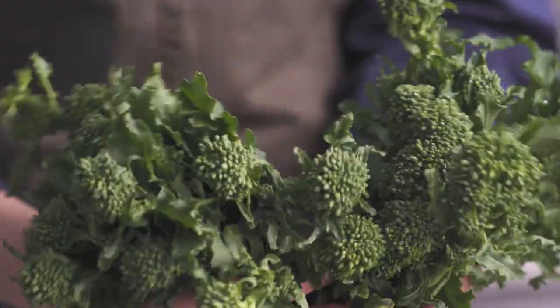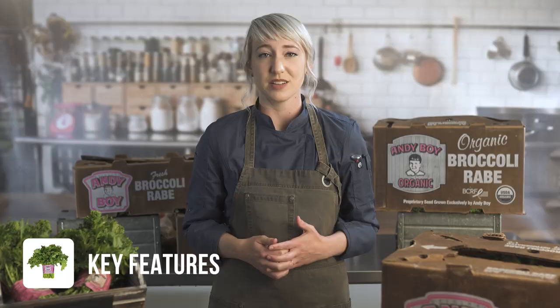Look at this coloring — this is loaded with health benefits as well. Rich in antioxidants, vitamins A, B, C, and K, minerals like calcium, iron, zinc, magnesium, and potassium, and fiber.